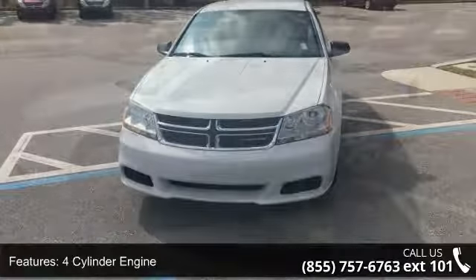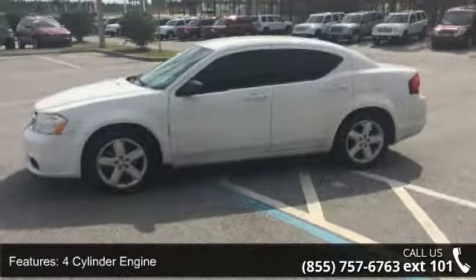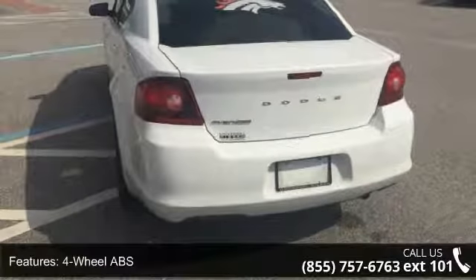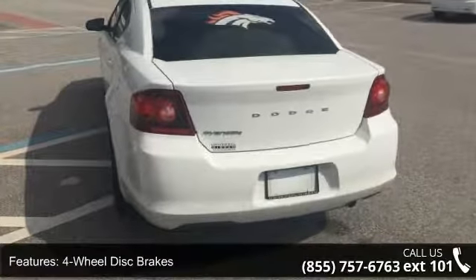Some of the top features included with this vehicle are four-cylinder engine, four-wheel ABS, four-wheel disc brakes, adjustable steering wheel, aluminum wheels, and auto-off headlights.